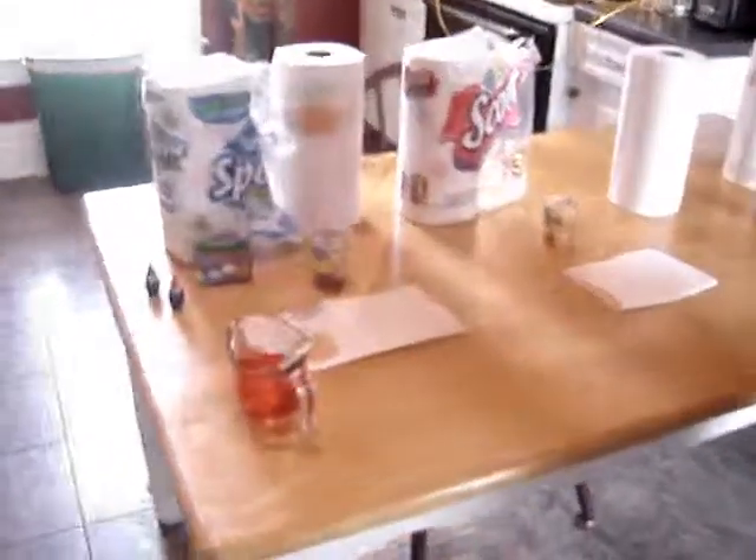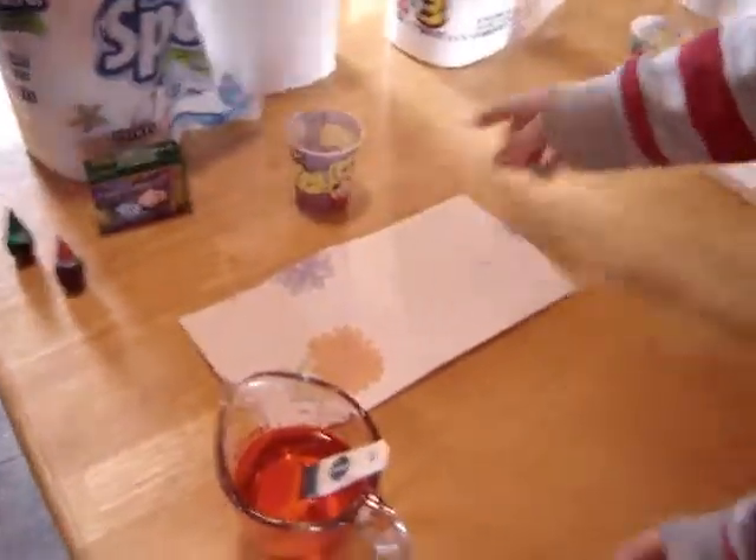This is trial one of my science experiment. We put two tablespoons of red food coloring in each cup — each SpongeBob cup, because SpongeBob's cool. And now we've got Sparkle, Scott, and No Name Brand.